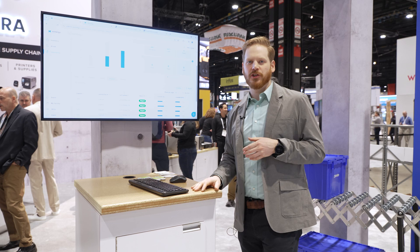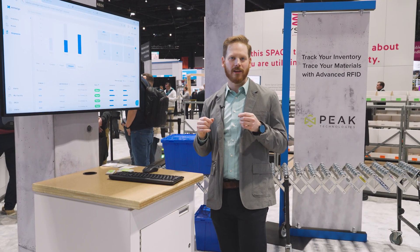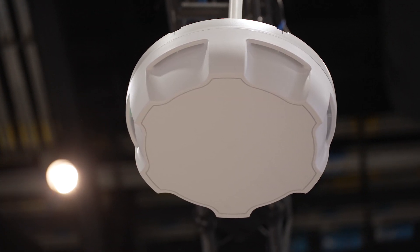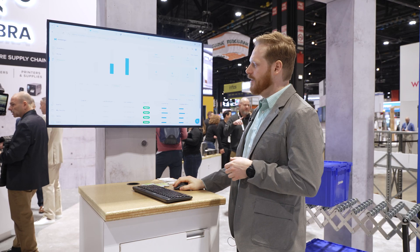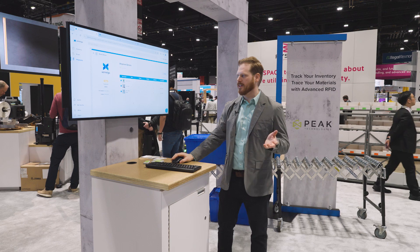On the order we just shipped out, it's all tagged with an RFID label. We're looking for that pallet label as it goes out and we're using the Zebra ATR reader to automatically capture that it has left our facility. We can see the same order is now in ship status, and we can click in and see that it has been shipped out.